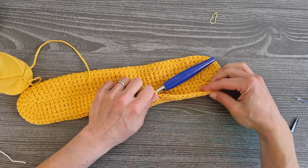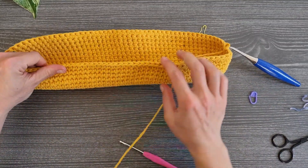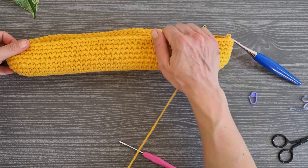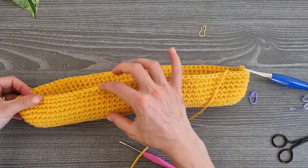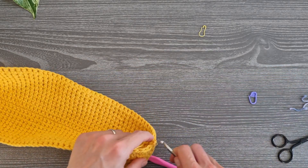It's taking shape nicely. I actually worked only six rows for this border and I think that's enough. With the stitch pattern plus six more rows at the end, I think it'll look really nice.